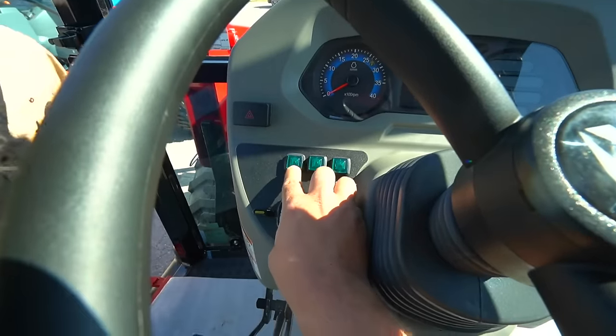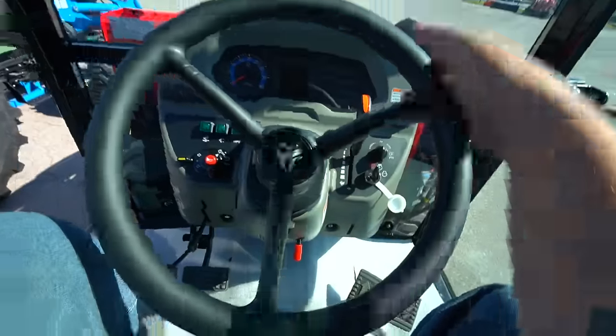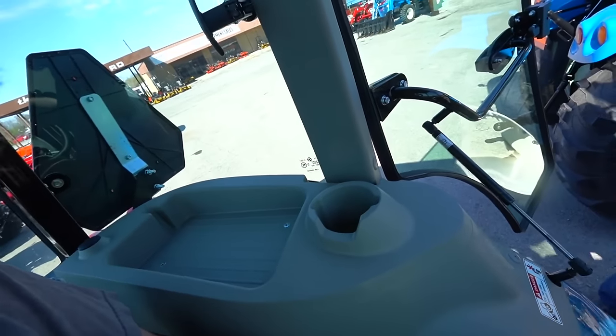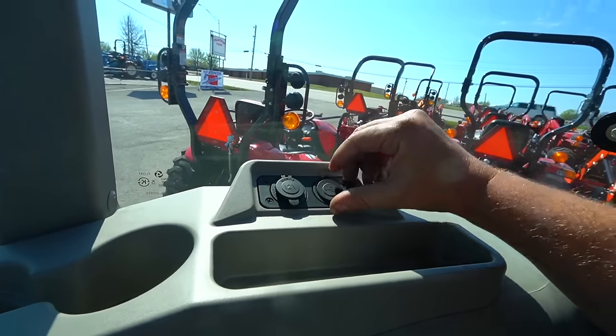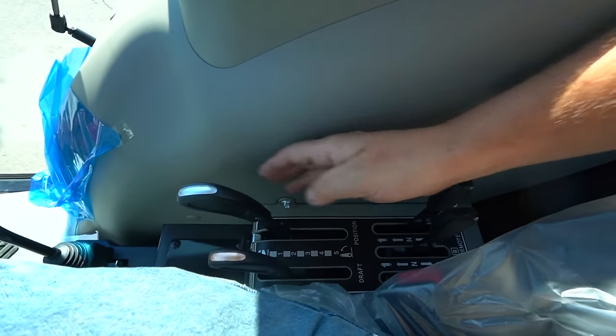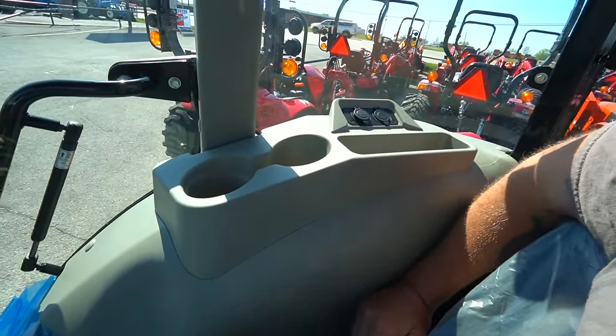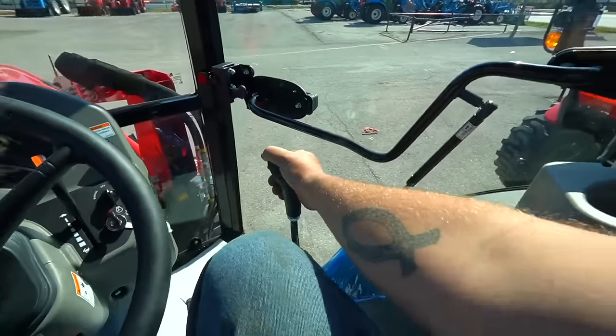I think this might be the cruise control. Tilt wheel — little things like that matter. Cupholders seem like a silly thing to talk about until you don't have a place to put your drink. We've got a 12-volt charging plug here, two USB ports. Over here, really big and easy to see, we've got our draft control, three-point position, and your two rear remotes. You are slightly reaching back to get those rear remotes, but not terrible. Then your joystick, which is a big deal, is down here — it's kind of low.